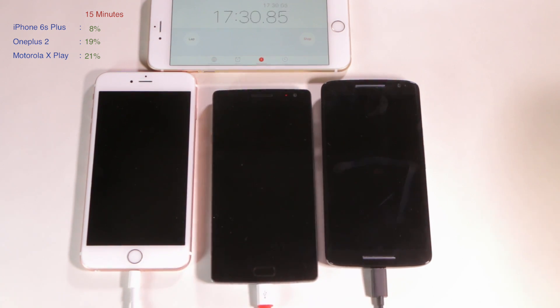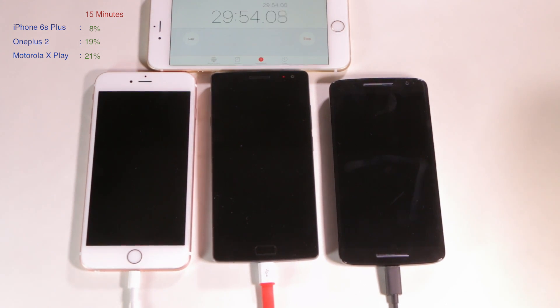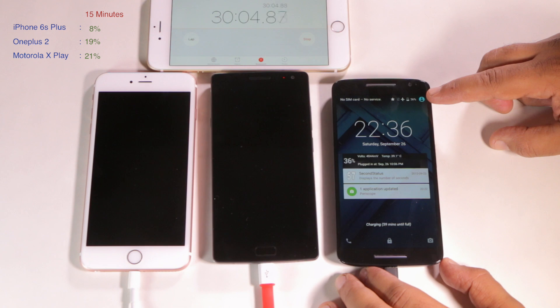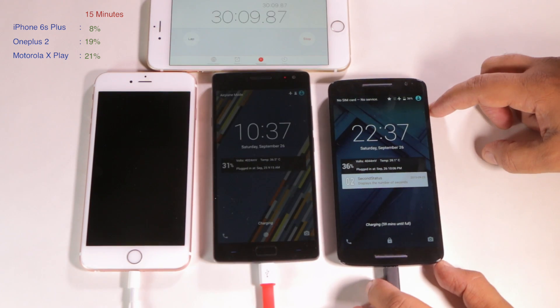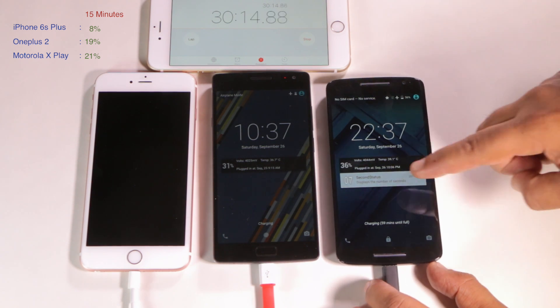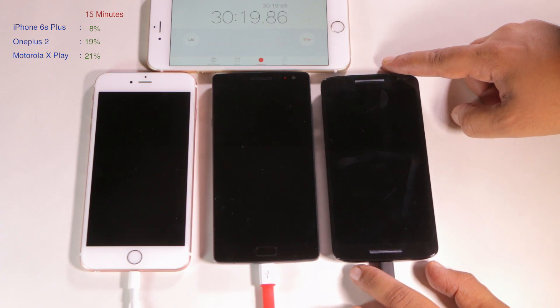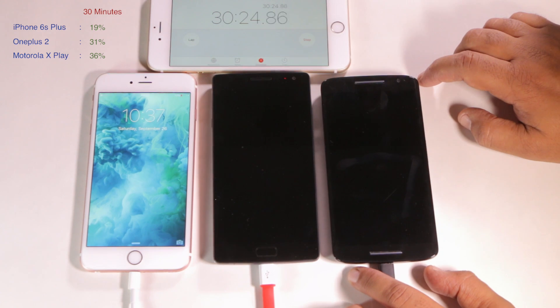Okay, we'll take a look again at the 30-minute mark. How's the race between the OnePlus 2 and the Moto X Play going to be? Let's see — 36% for the Moto X Play, 31% for the OnePlus 2. So we can see that the Moto is starting to really take the lead. The iPhone is at 19%.